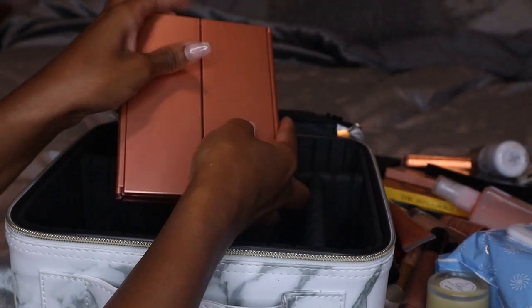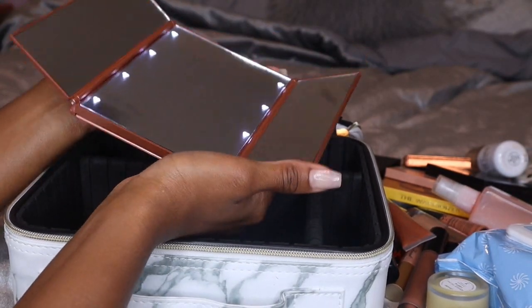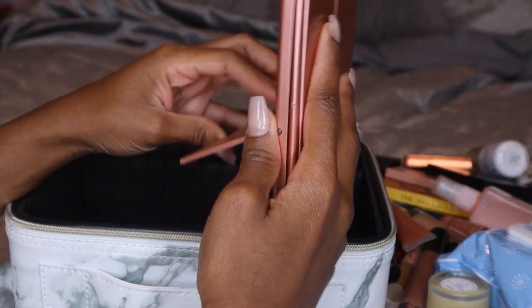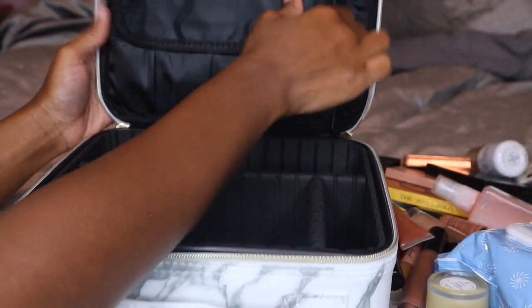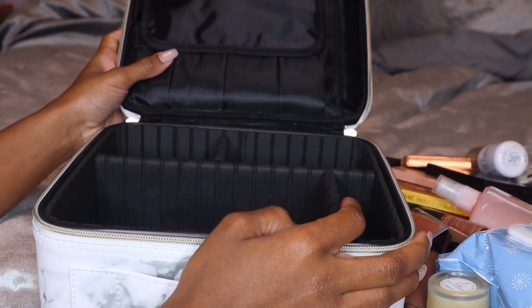In this first little zipper pocket I have this foldable vanity-type mirror. It opens up, has a little button on top that lights up, and on the back it has a little flap so you can sit it up like a vanity mirror — that's going to stay in here. This little pocket is supposed to be for eyeshadow palettes, but I'm going to pack my eyeshadow palettes in a different bag.